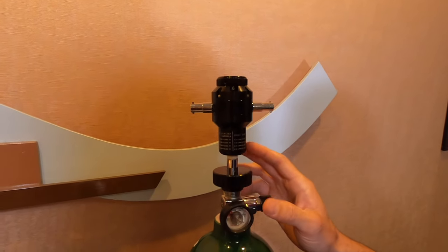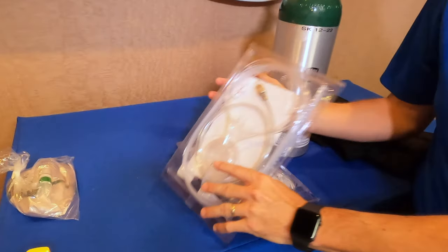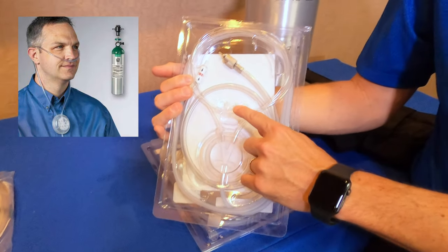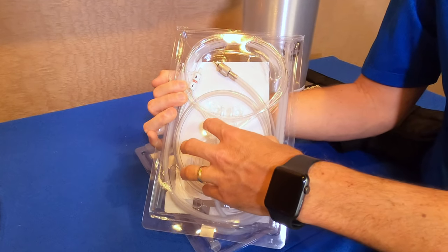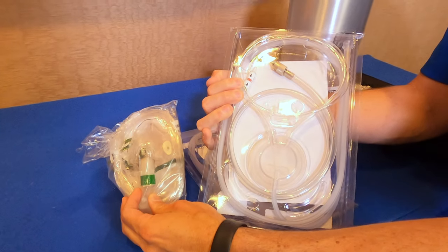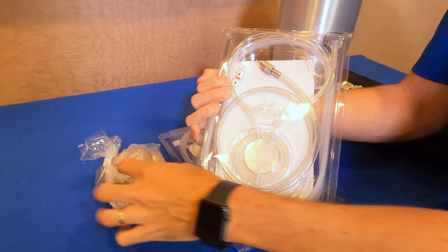The last part of this equation is the cannulas and mask systems. A cannula is the device that goes into your nose — you have two little prongs that go into your nasal passages and a pendant that hangs around your neck. A cannula system uses roughly a third of the oxygen that a mask system uses, so you can greatly increase the longevity of your bottle if you're using a cannula versus a mask.